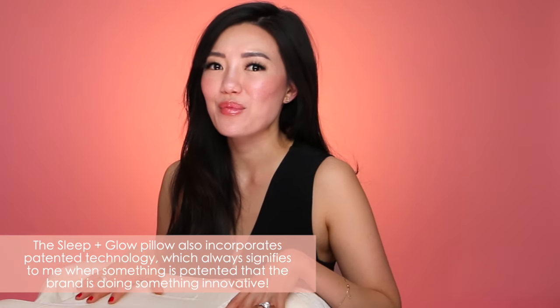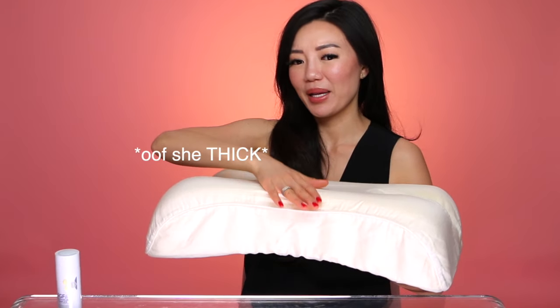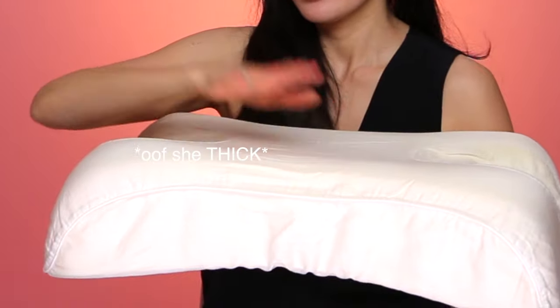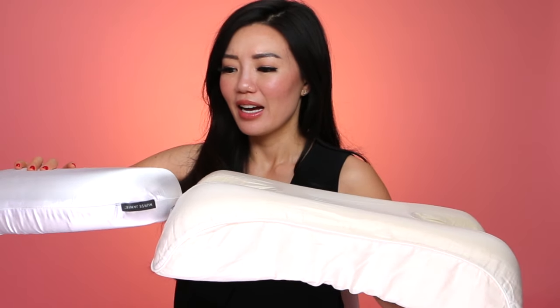I get that and I understand why that warrants a higher price. But I actually like the Nurse Jamie Beauty Bear pillow a lot better, and I'll explain why. If you look at this pillow — look at how thick it is. Comparing it to the Nurse Jamie pillow, you can see the Nurse Jamie is about half the thickness. Because of that, I found the Nurse Jamie to be more comfortable because my head wasn't tilted. When I lie on my back with the Sleep and Glow, because it's so thick, my neck has to strain back and it's a little uncomfortable.